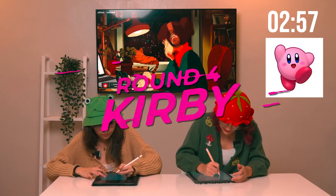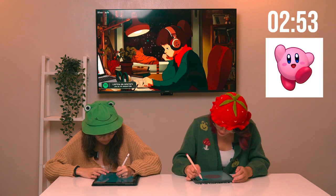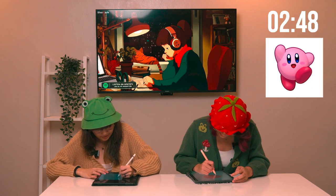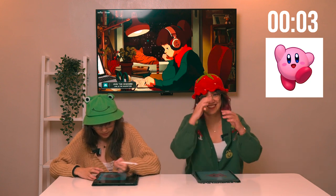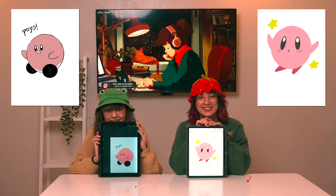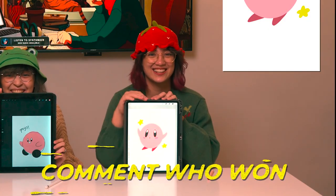Round four is Kirby. In theory, this should be easy to draw because he's just made up of basic shapes — it's just a circle. I think this is not bad. Five, four, three, two, one. That's so bad. Wait, that's so cute! I don't know about how our proportions are with the face. Another tie — what say you, audience? Let us know.